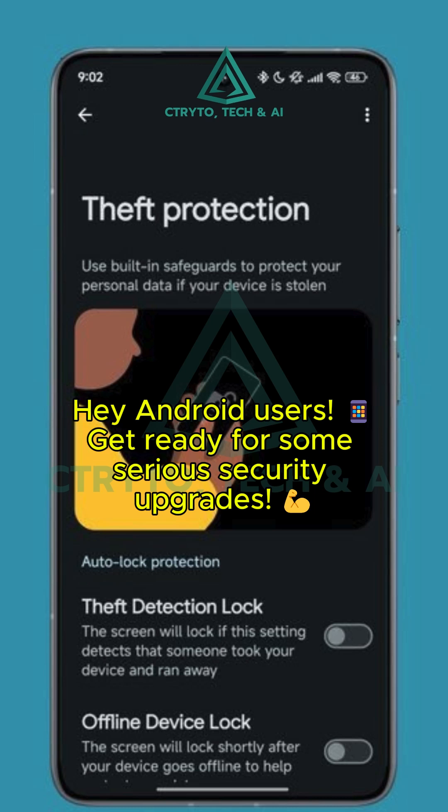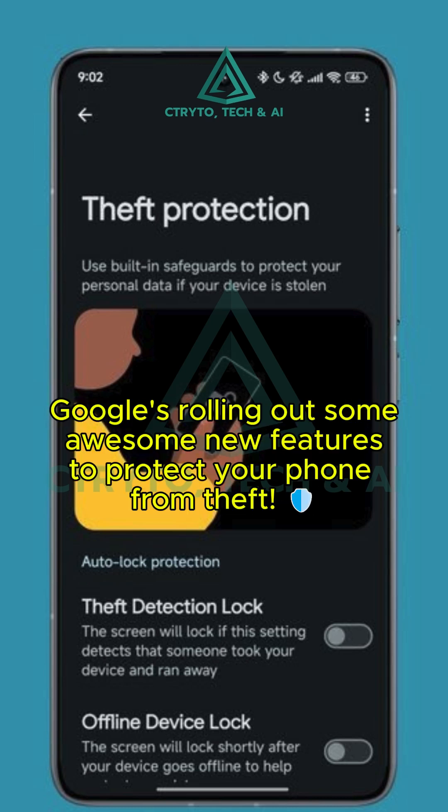Hey Android users! Get ready for some serious security upgrades. Google's rolling out some awesome new features to protect your precious phone from theft.